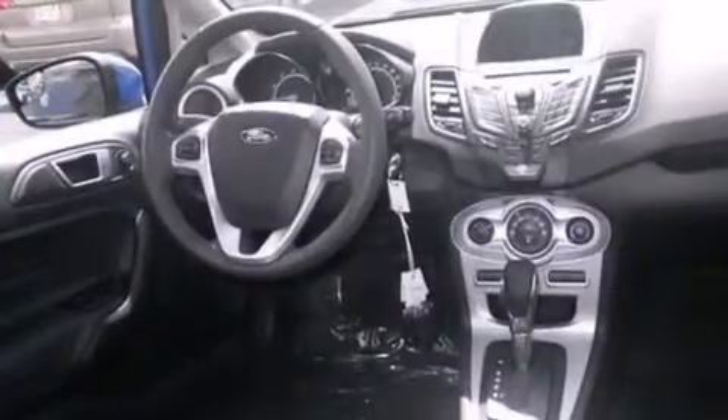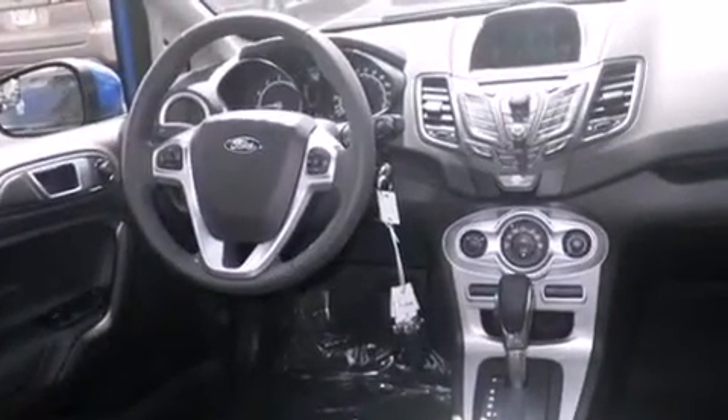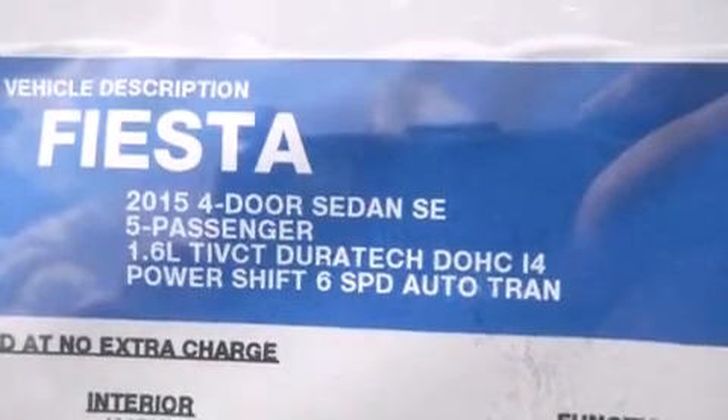Cruise control, full power accessories, a rear window defroster, dusk sensing headlights, a chrome grill, and air conditioning.